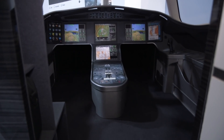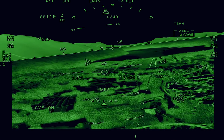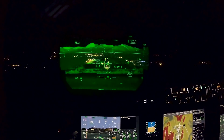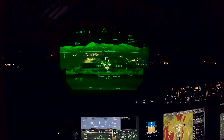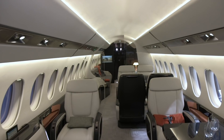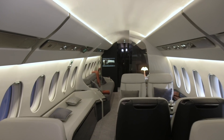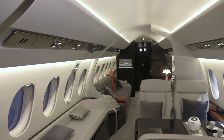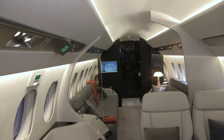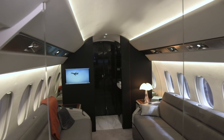The flight deck features the EASy avionics suite, which is based on the Honeywell Epic system. Dual Falcon Eye combined vision system head-up displays will also be available. It will have a 20-inch longer cabin and 300 nautical miles longer range than the 5X, now 5,500 nautical miles. With a cabin width of 8 feet 6 inches and a height of 6 feet 6 inches, the 6X has the largest cross-section of any purpose-built business jet.